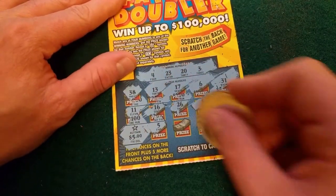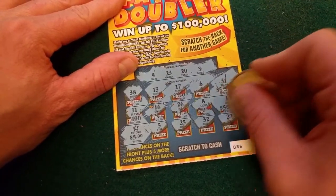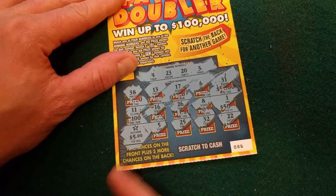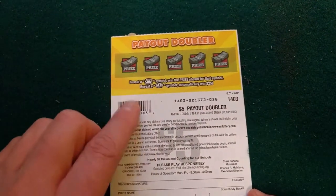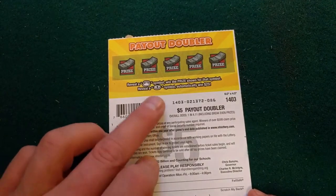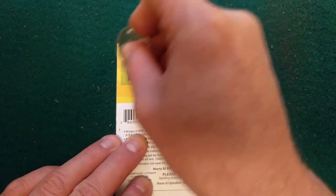And sometimes they do combos — you might get a couple different auto wins, or you get a 20 and a 5 and that ends up being 25. But in this case we didn't have any other matches. We did have the $5. Let's see if we got something on the back game. On the back game, this is the same kind of thing except if you reveal a money bag symbol you win the prize. And if you reveal a coin you get 25 bucks automatically. Let's see if we can add to that $5.